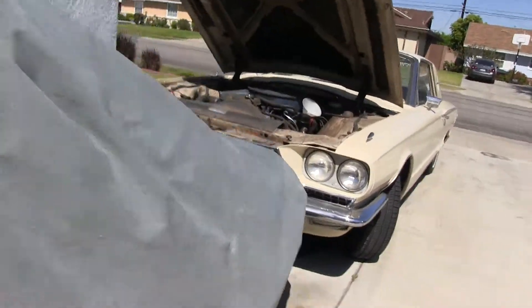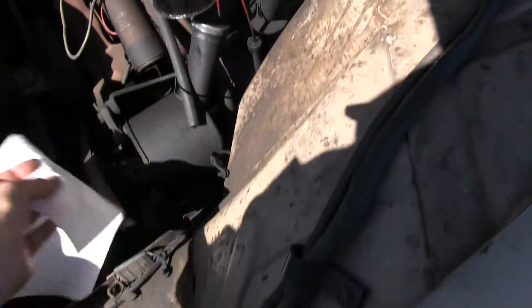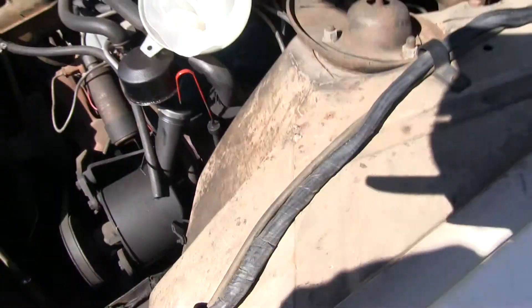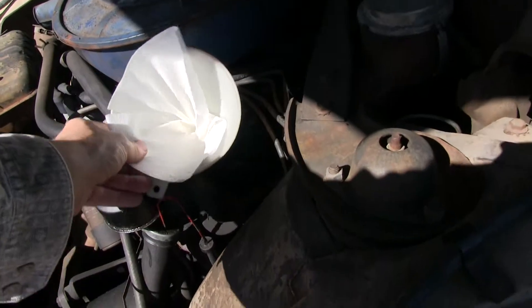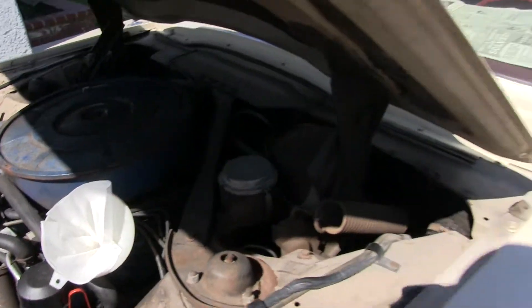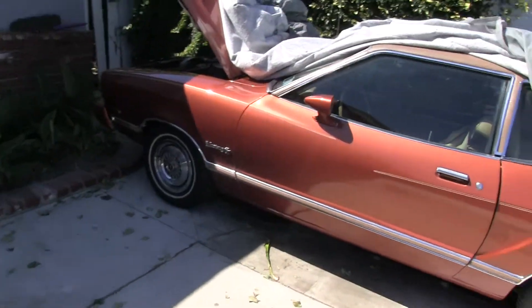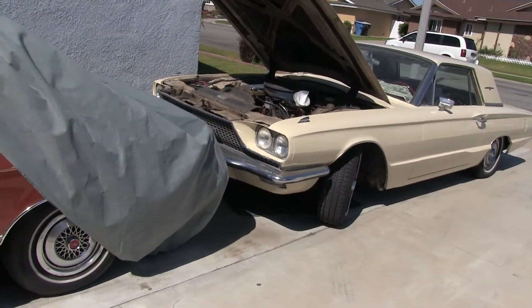It probably won't fill up during the entire month we're gone, but if it does you can go ahead, put a piece of paper towel in the funnel here, and we'll just put it in the Thunderbird. Thunderbird has room for about a quart right now, and it blows through so much oil anyway that that oil will be good enough for the Thunderbird.